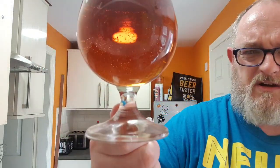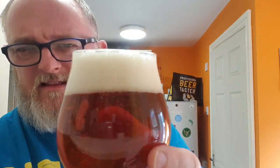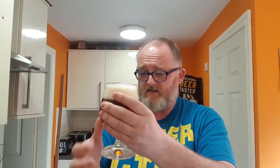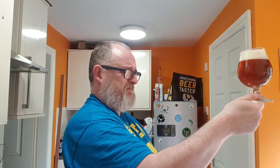In the glass, it's exactly what it says on the bottle — crystal clear, copper coloured beer with two fingers of light ivory coloured head. There's a definitive line of bubbles around the edge. I don't know if the camera can pick that up, but it looks beautiful — it really does look like a really good bitter.